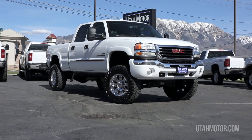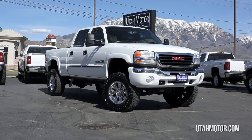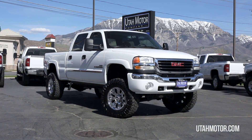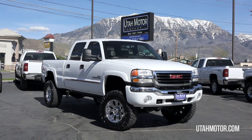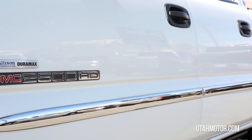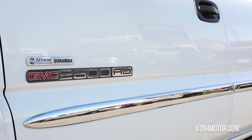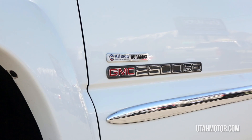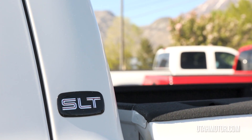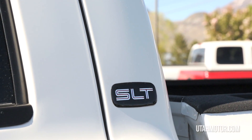Check out this classic 2007 GMC Sierra 2500 HD SLT. Under the hood of this truck is a Duramax 6.6 liter turbo diesel engine paired with an Allison automatic 6-speed transmission. This truck not only provides a ton of power but is absolutely gorgeous.